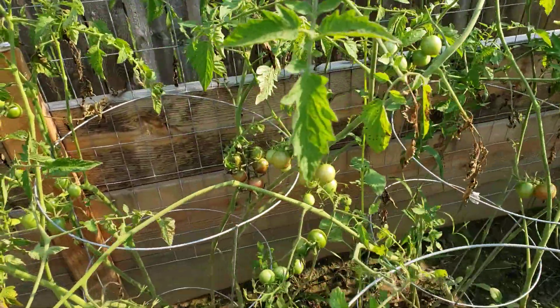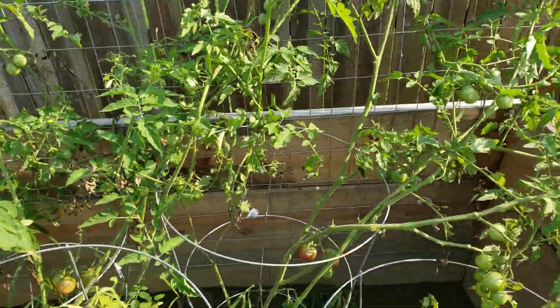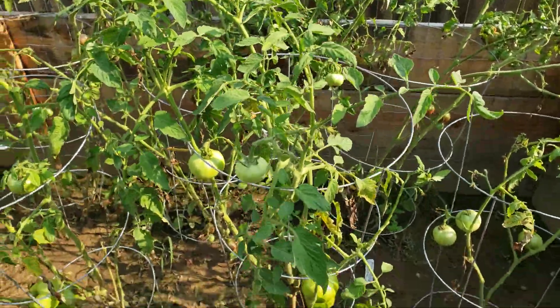Back here you got the chocolate cherry tomatoes. In the front you have the beefsteak tomatoes.